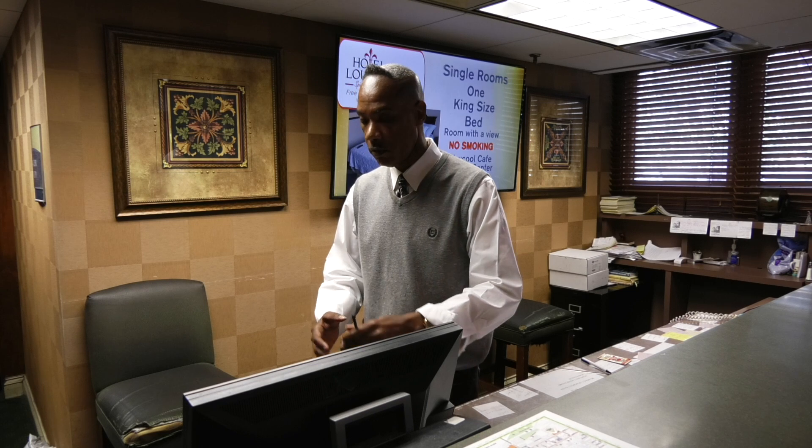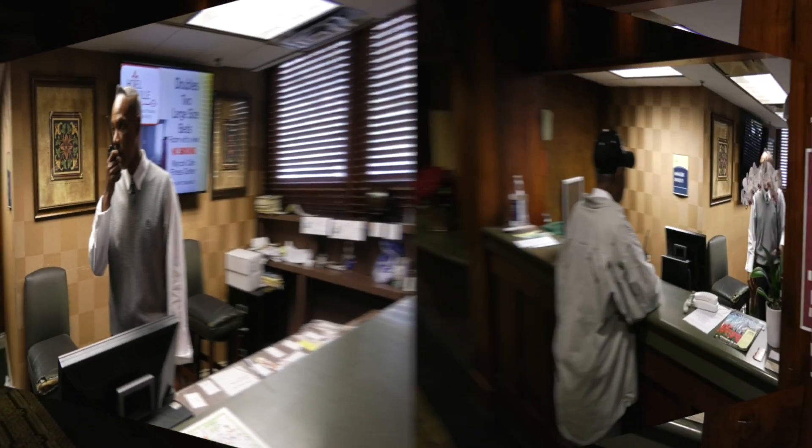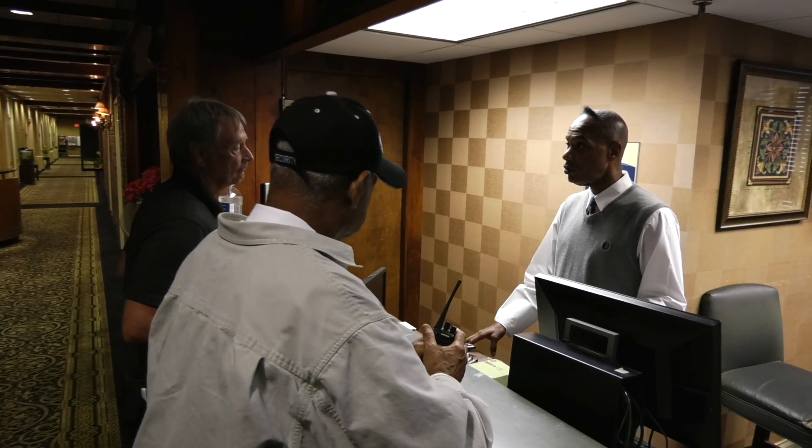Security and maintenance to the front desk, please. Security and maintenance to the front desk. Hey, Will, what you got for me? Hey, Mr. Jones in room 809. His toilet is stopped up.